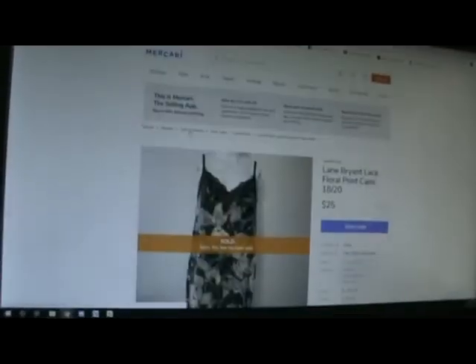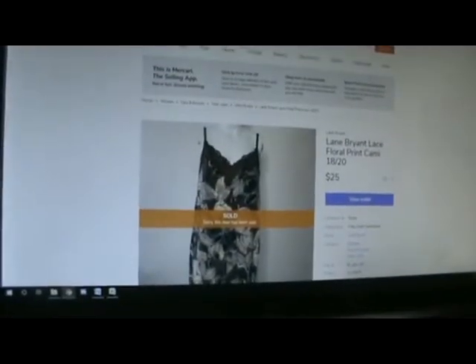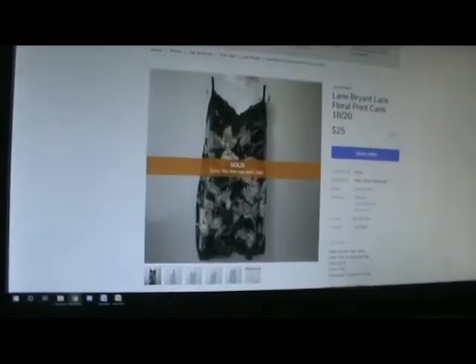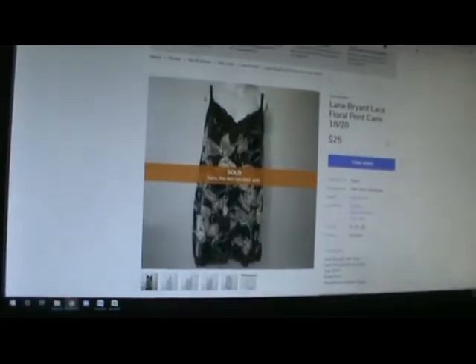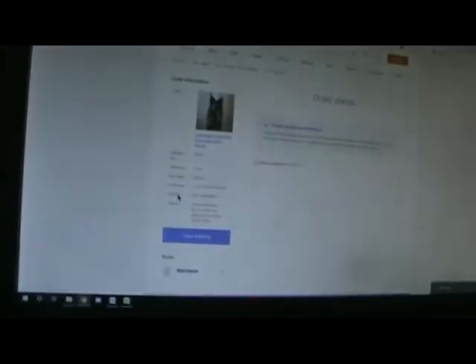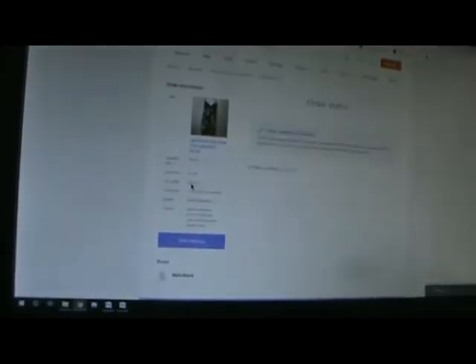The last Mercari item was on the 26th — a Lane Bryant cami tank, lacy at the top with spaghetti straps. I believe they were adjustable. It sold for $25.00 and I paid for the shipping. So with the $2.50 fee, I made $18.25.